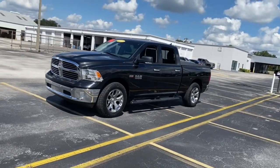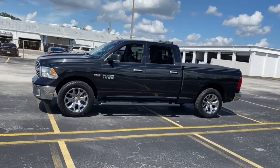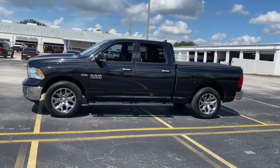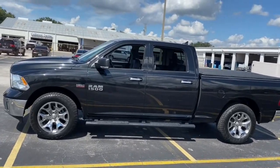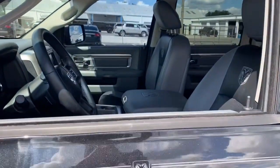These are just some of the great options this vehicle comes with: keyless entry, iPod and MP3 input, bed liner, heated mirrors, fog lamps, remote engine start, satellite radio, chrome wheels, and backup camera.